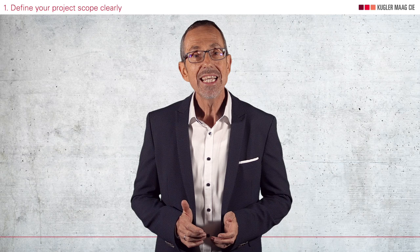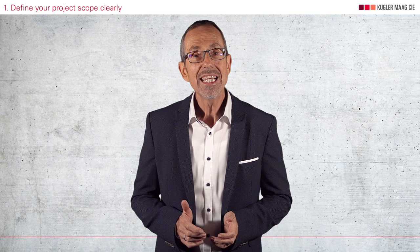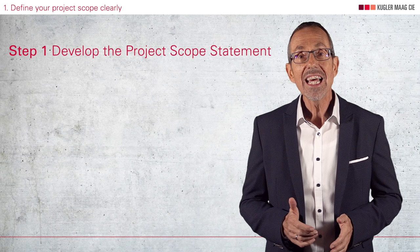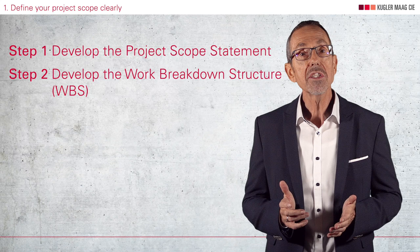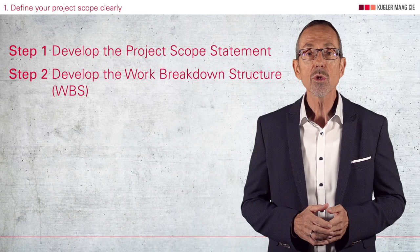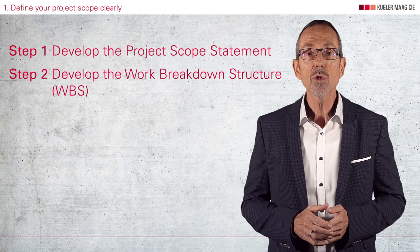Another input are the development processes of your company, which will tell you what internal work you need. A great source are also similar projects of the past. In the first step you develop the project scope statement — this is a high-level definition of the product to be developed as well as the deliverables at the respective milestones. In the second step you develop the work breakdown structure, abbreviated WBS. The WBS describes everything that is delivered to the customer and all necessary internal project work.